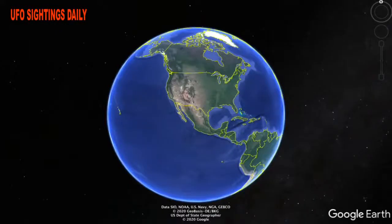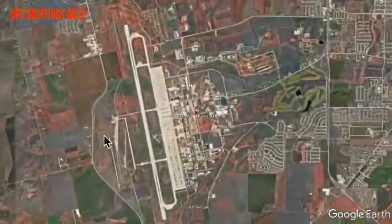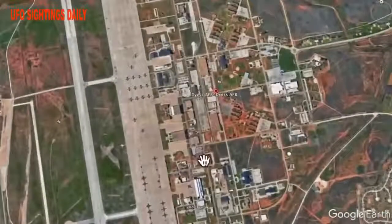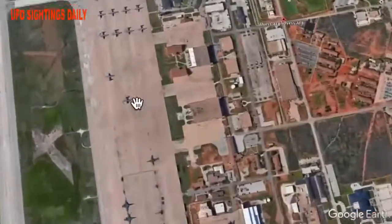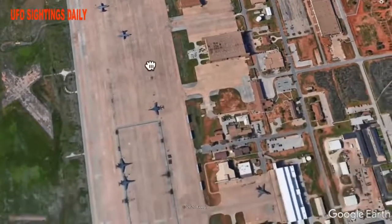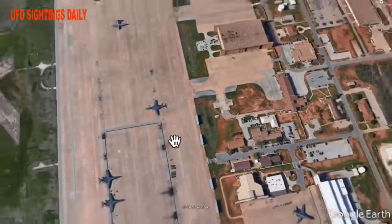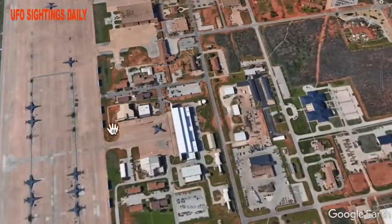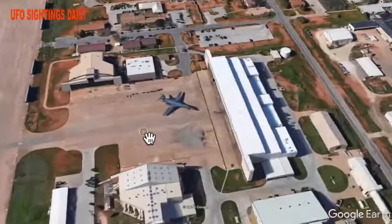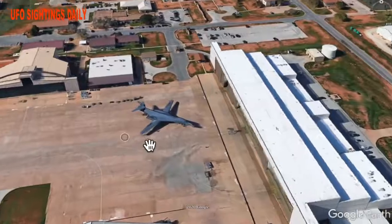Hey guys, this is Scott of UFO Sightings Daily. I found something very interesting — something very high tech: a cloaking device on a US Air Force base plane. We're at Dyess Air Force Base in Texas. You see a lot of planes nearby, looks like KC-135s over here, which are good for refueling, and these ones are B1 bombers. I used to work on B1 bombers. Not too far away, right here, there's a B1 bomber sitting next to a cloaked B1 bomber.